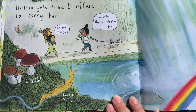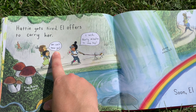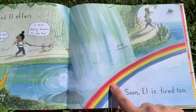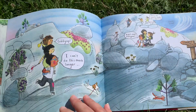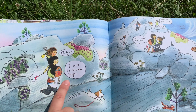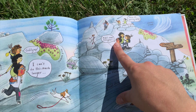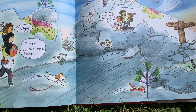Hattie gets tired. L offers to carry her. We can't hear you! I said thirty minutes to the top. Soon L is tired too. Giddy up! I can't do this much longer — L rides over everyone. Burr, it's getting chilly.